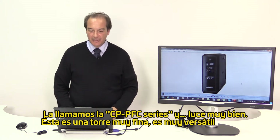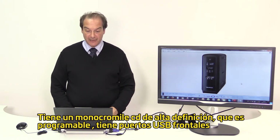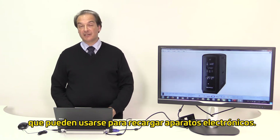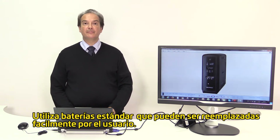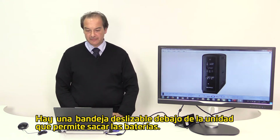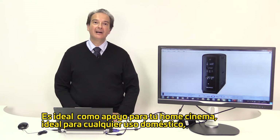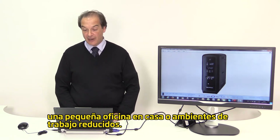This is a slim tower. It is very versatile. It has a high definition monochrome LCD which is programmable. It has front USB chargers which are battery-backed and can be used to charge your microelectronics devices. It uses standard batteries that can be easily replaced by the user — there is a sliding door underneath the UPS that allows the batteries to be removed. It has a very nice piano finish outlook, ideal for your home cinema backup and ideal for just about any application in your home, small home office or light business environments.